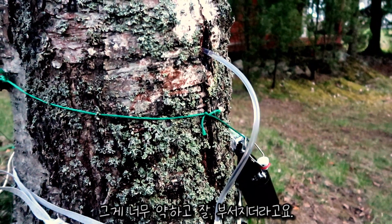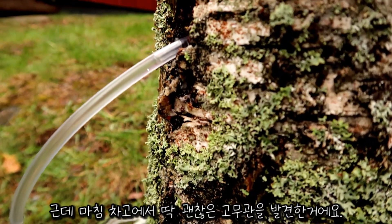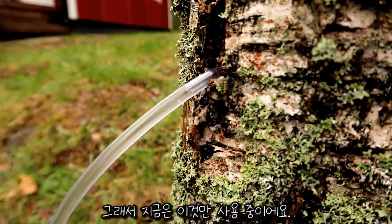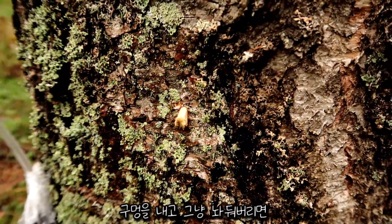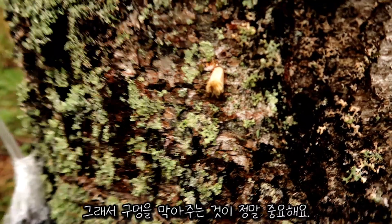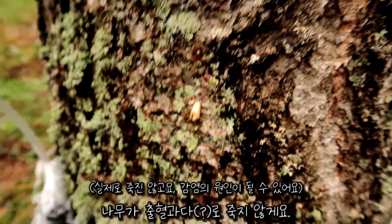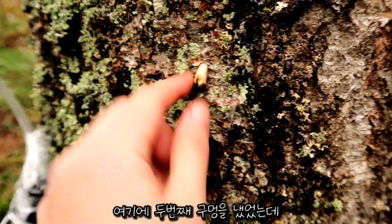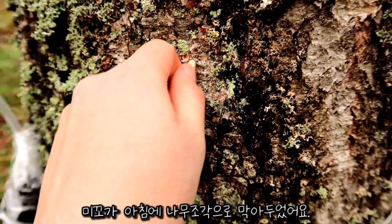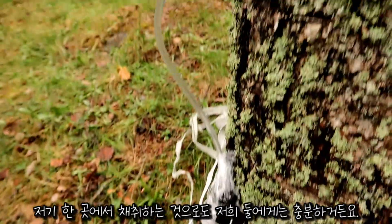So this is our setup currently. We were first using a tiny plastic straw but they were actually very fragile and just breaking. We found this really nice tube from the garage, so we are using that now. What's really important is that if you make the hole, the sap will continuously flow, so it's very important to block the hole with wood or wax so that the tree doesn't bleed to death. We blocked the other hole with a piece of wood this morning, because we're getting definitely enough sap from this one tube.